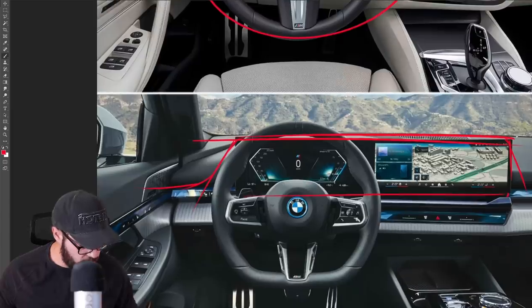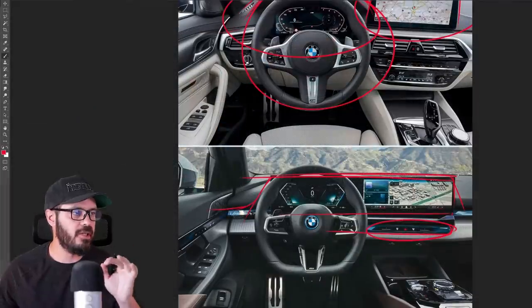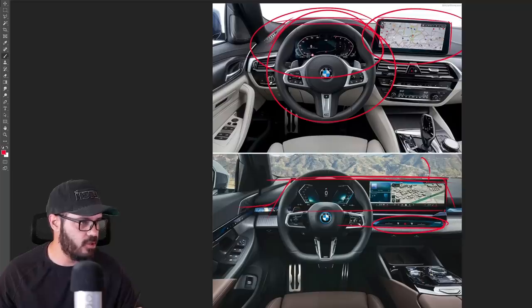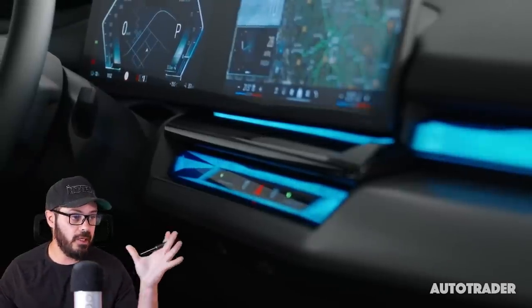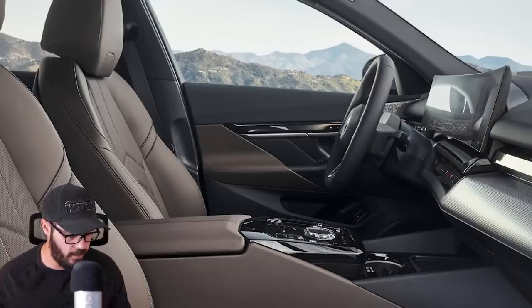There are some interesting touch panels down here — I can't wait to see how those work when I get a chance to review this in person. The good news is I've always complained about the bracket behind the screen on previous BMWs that sticks out visibly. It looks like they removed that for the 5 Series, so the screen is now cleanly integrated on the back side. Big improvement.